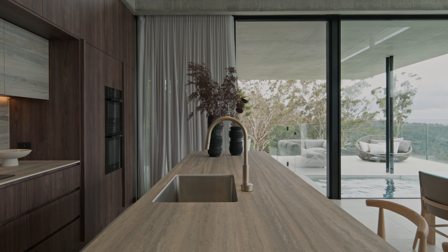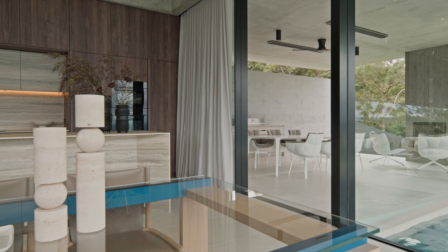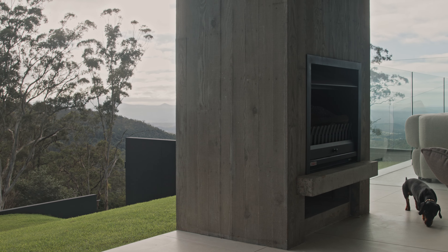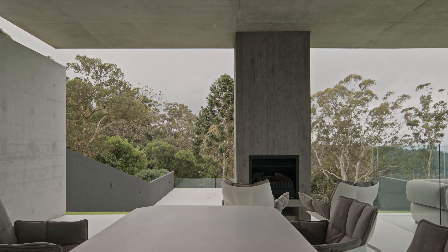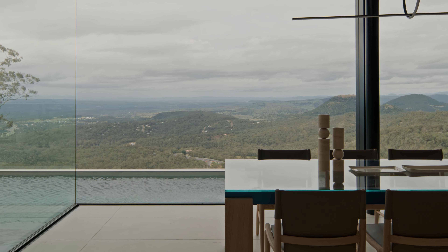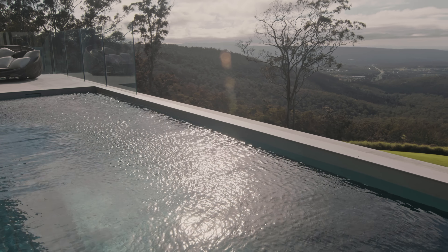Between the kitchen and the outdoor living spaces we wanted a seamless flow to really support the lifestyle that the climate here in Queensland affords. Large expanses of glass stack away to enable that indoor lifestyle to extend to the outdoors and vice versa. From the main living areas the pool stretches along the entire length, framing that view and reflecting in the water the outlook out to the valley below.